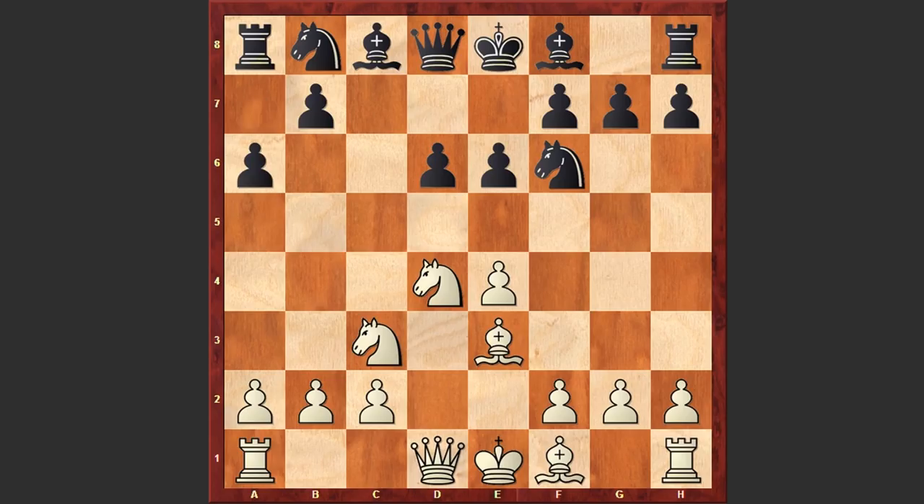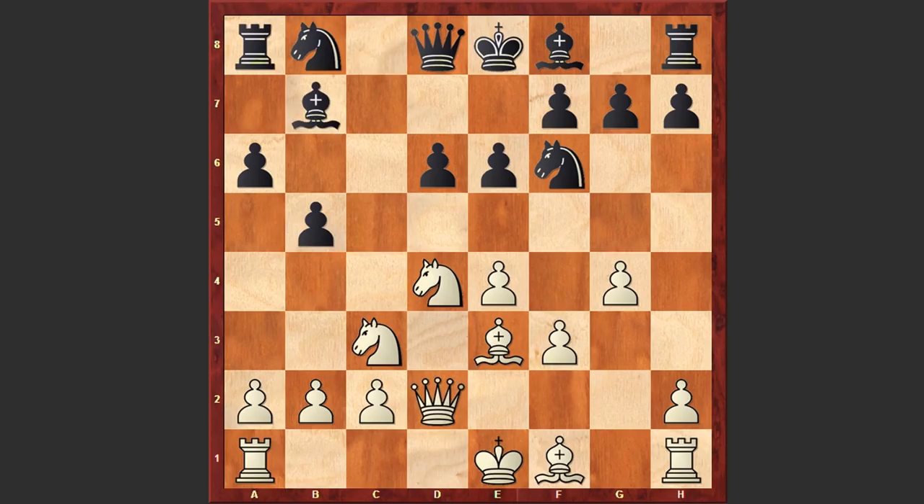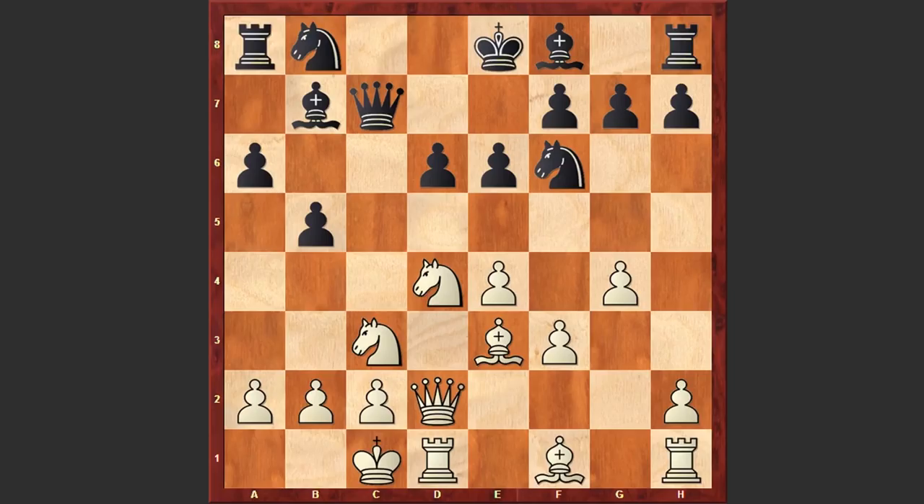Be3 was played, a6, f3, b5, now comes g4, Be7, Qd2, Qc7, and white castles queenside. Nakamura chose the English Attack, which usually leads to very sharp variations. White is usually organizing his game on the kingside by starting a pawn storm, meanwhile black is counterattacking on the queenside.